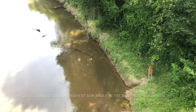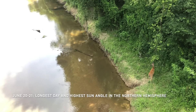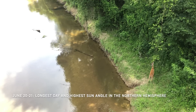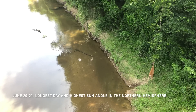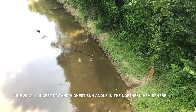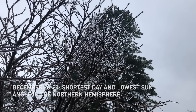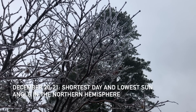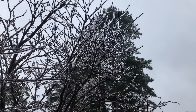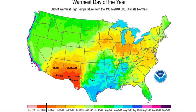Our summer solstice, when the sun is most directly overhead and the days are longest, is around June 21st. But because it takes time for the ocean and atmosphere to heat up, the hottest time of year is more often in July — just as the coldest time of year tends to be in January, well after the winter solstice around December 21st.